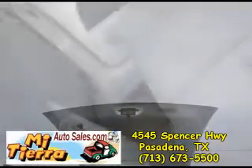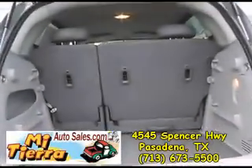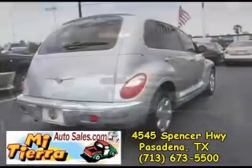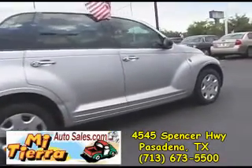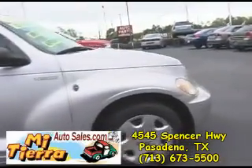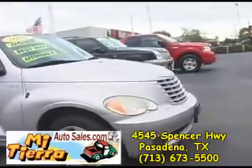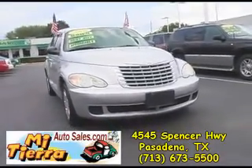Mi Tierra Auto Sales, 4545 Spencer Highway in Pasadena — come by today and find out how easy it is to buy from Mi Tierra Auto Sales. We are a family business that has been making it easy for people to get a car for more than 13 years. Come get yours today.